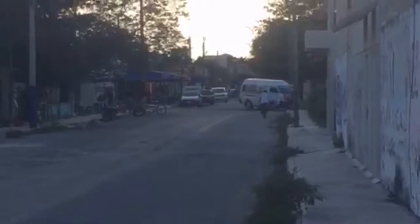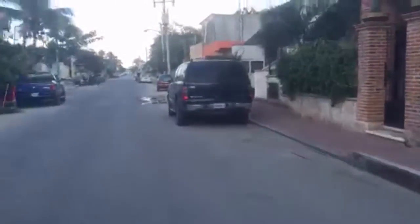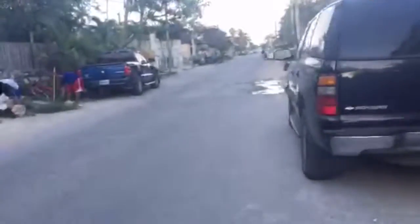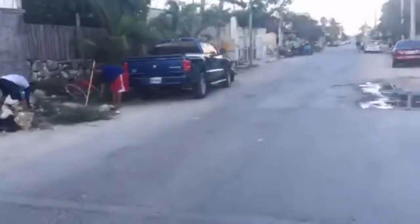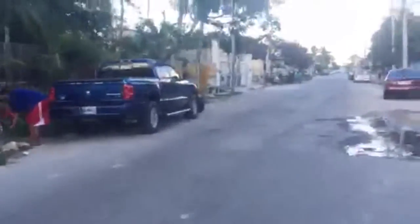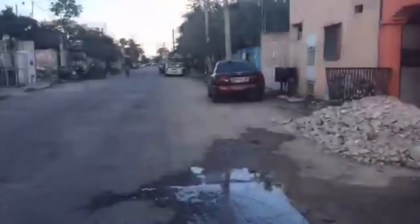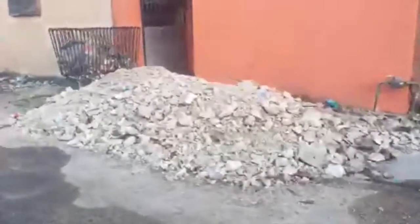That van turning there is called a collectivo. Collectivos are the local bus system — super cheap. You can also get cabs or big buses to get around. There are trash bins along here that are just grates to throw your trash in.